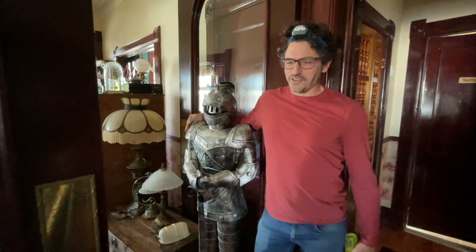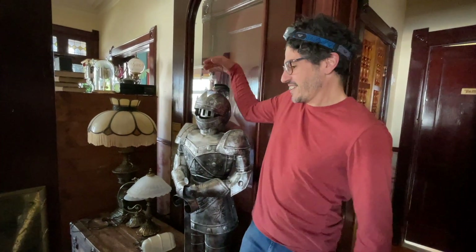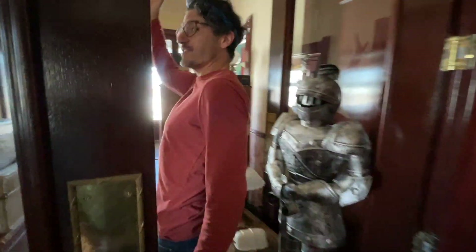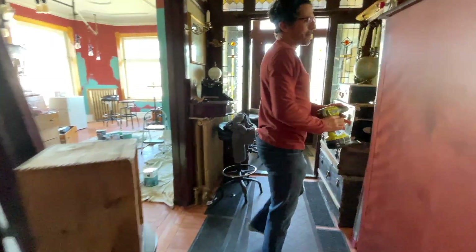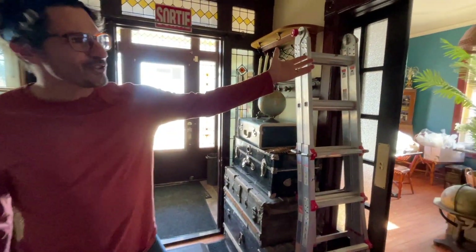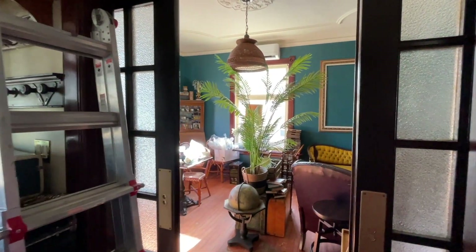This hallway right now is storage for everything we took out of the bar and cafe. This is going to be the explorer's lounge, a gathering space for the society researchers.